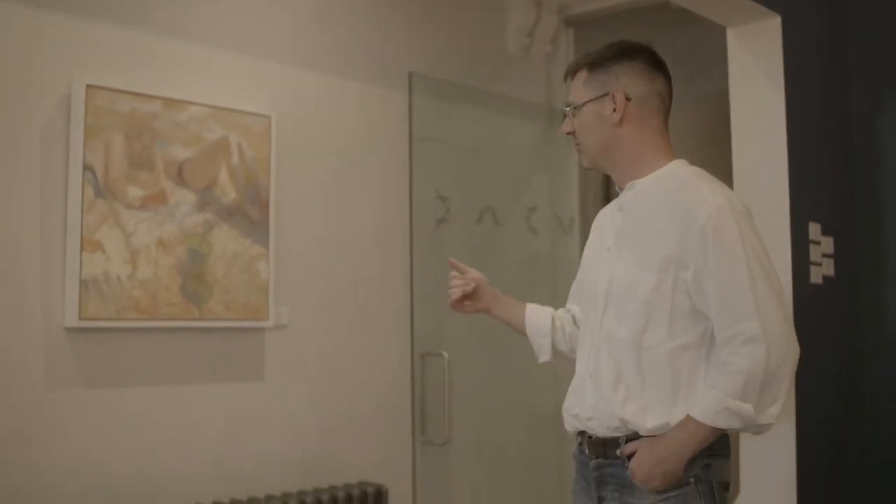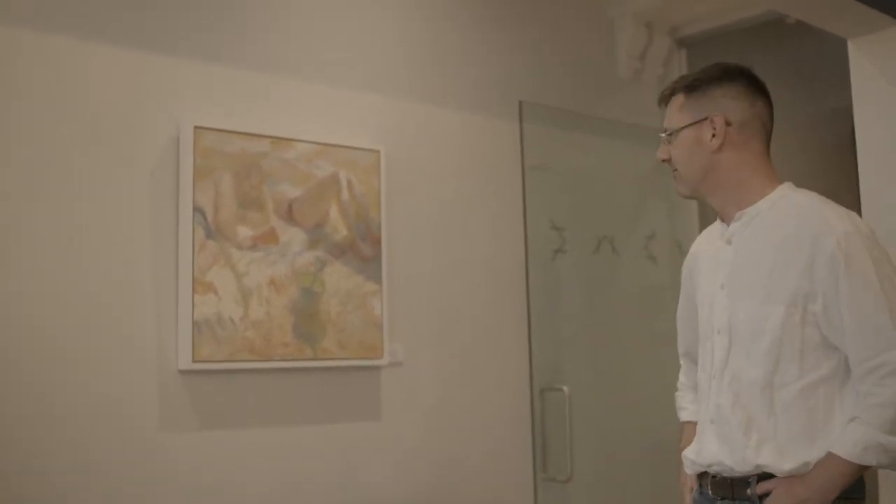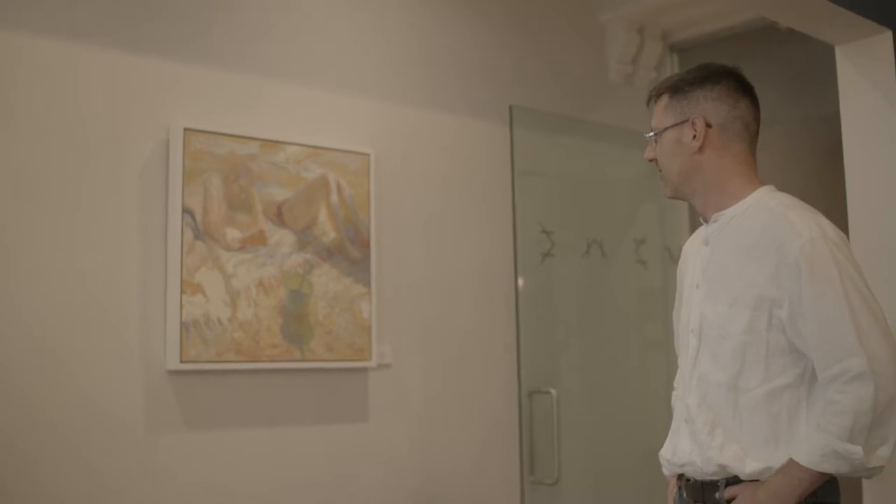Here in the entryway, a bookish and splayed, kind of naughty little picture, a little bit of symbolism of a spade in a bucket, but I'll leave the rest up to you to figure out.